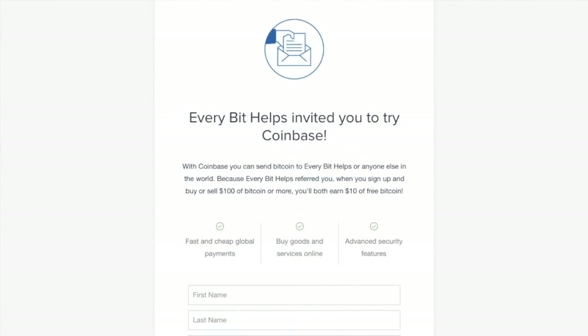When you want to start buying your very first Bitcoin, the first thing you need to do is register for an account if you don't already have one. Coinbase also has an incentive where if you sign up and you buy or sell a hundred dollars of Bitcoin or more, you'll earn $10 of free Bitcoin. I'll put a link in the summary below so that you can use that if you wish.